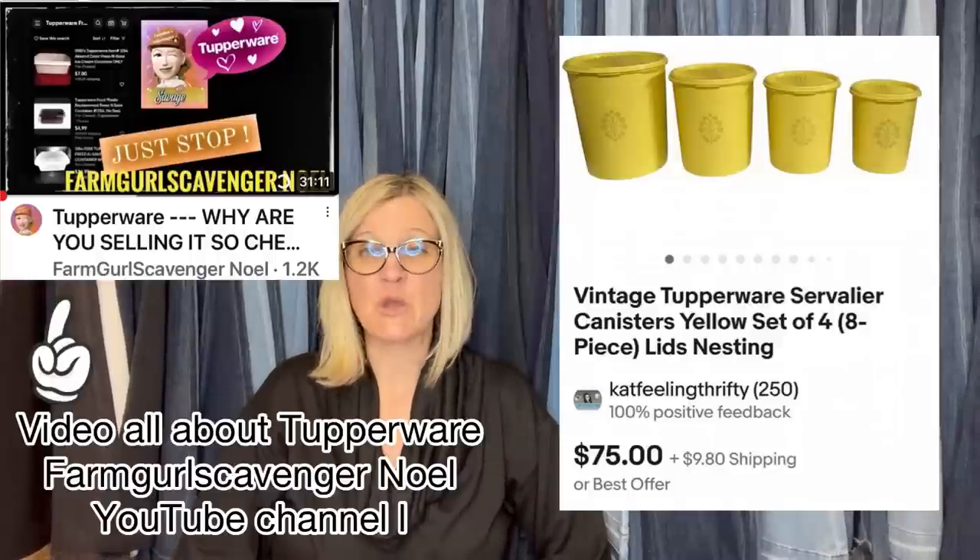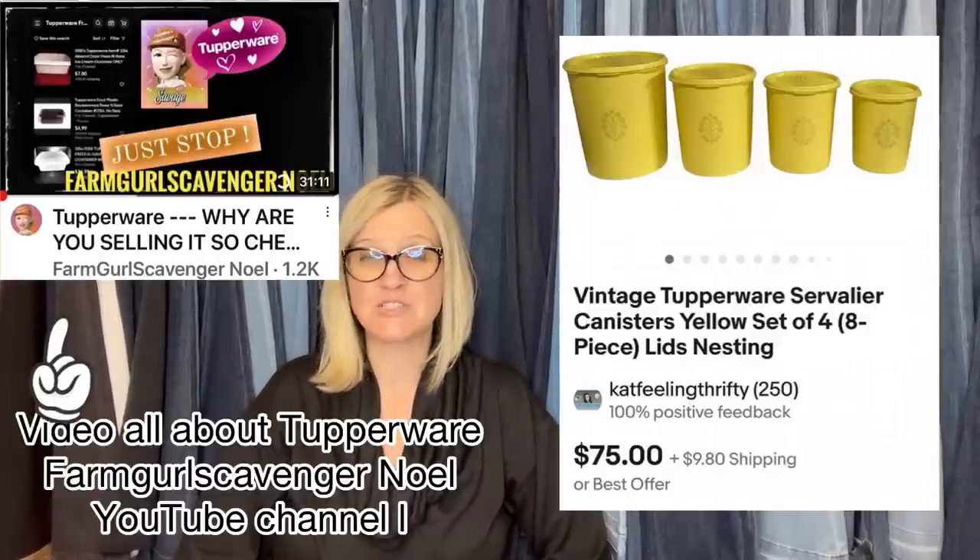Here's another one from Cat Feeling Thrifty. Noel Farm Girl Scavenger always gives the host a hard time for not picking up Tupperware, so this might change her mind. Cat bought these vintage Tupperware servalier canisters — yellow and nesting — from a friend's family estate sale for about $5 for the set, and sold for the full asking price of $75. They're great for shipping because you can nest them together and ship in one box.